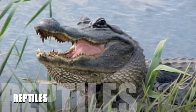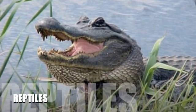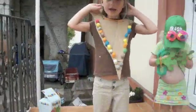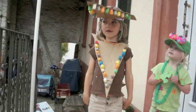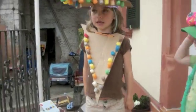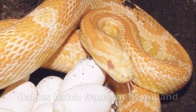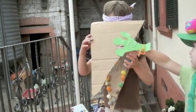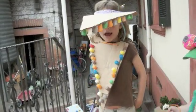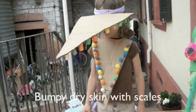Three little monkeys sitting in a tree, teasing Mr. Alligator. Can't catch me! I'm a reptile, and the babies just look like their mom, and they have hard shells. They can go in water or on land, and they have bumpy, dry skin.